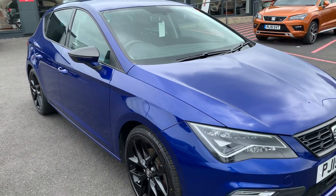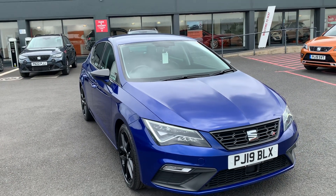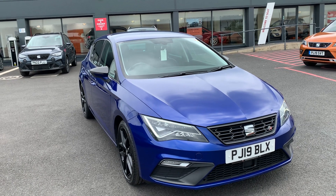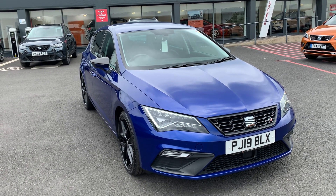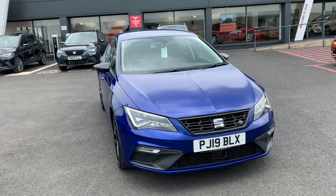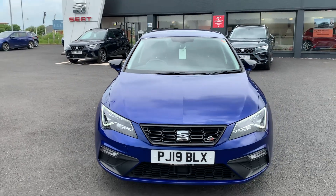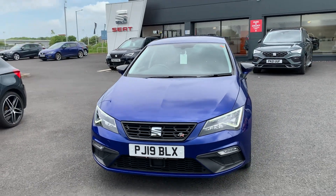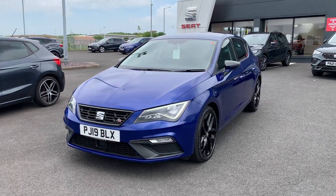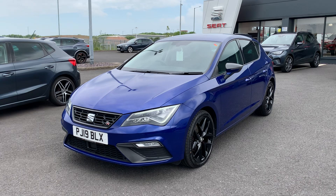If there are any queries on this particular vehicle or any questions you'd like to ask, don't hesitate to contact us. You can visit us online at CoxMotorGroup.com, or you can give us a call and speak to one of our sales team — the number is 01253 600 980. Or better still, pop down and see us; we'll give you the keys and you can take it for a test drive. As you can see it's a very nice looking vehicle, so we look forward to hearing from you soon.